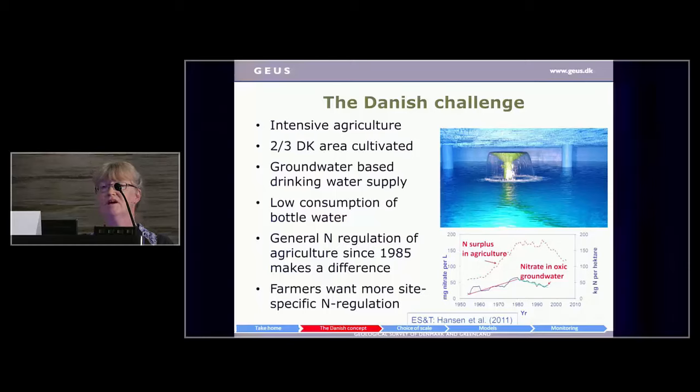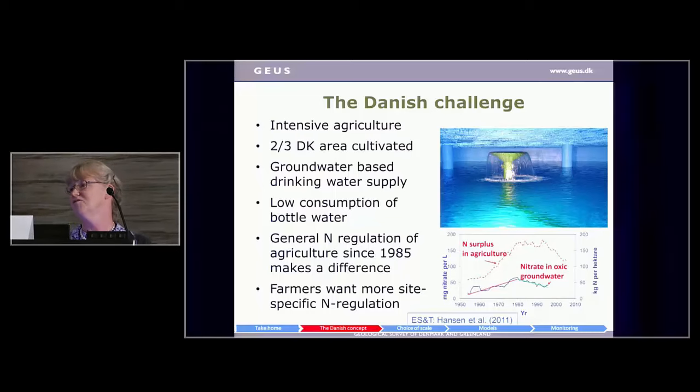In recent years, farmers have started to argue they would like more site-specific regulation because they feel current regulations may be unfair — somewhere the environmental objectives might already have been met, so why should they be regulated anymore? On the top figure you can see how our groundwater is treated: put through air, filtered, and delivered to consumers without any chlorine. On the bottom figure, you see how the development in nitrogen surplus in agriculture has been followed by nitrate recharge, with a shift in trend matching the shift in the nitrogen surplus.